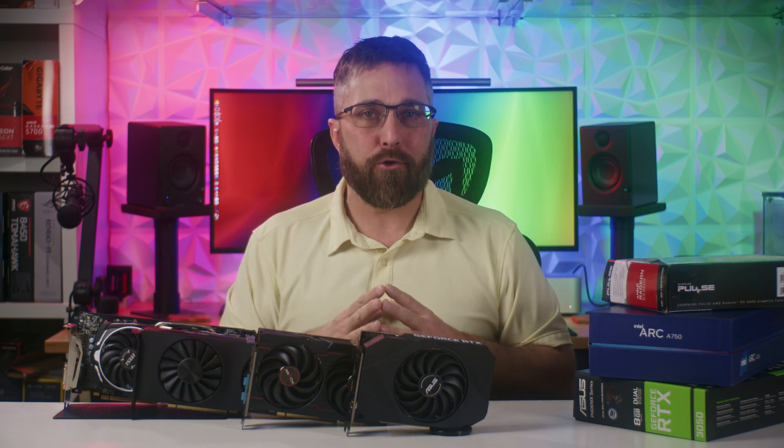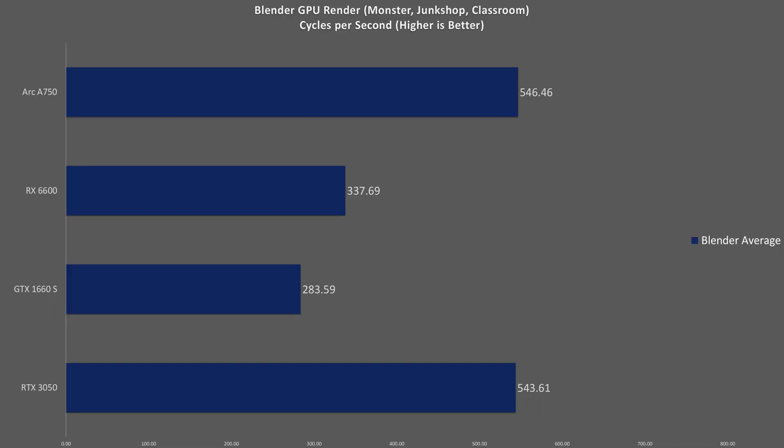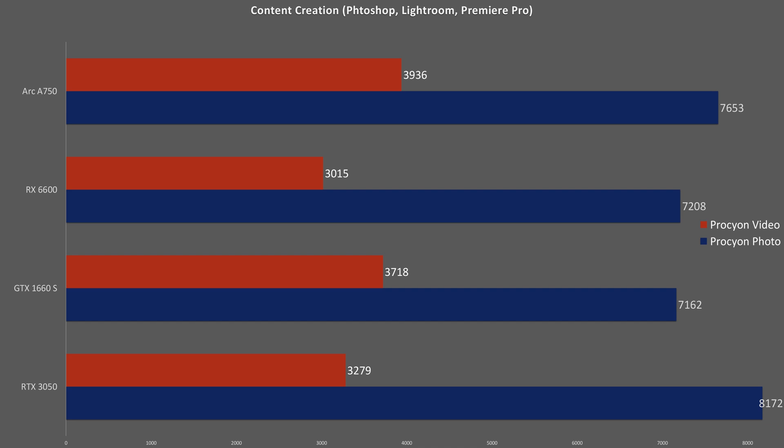Let's start with some quick content creation benchmarks. In the average of three Blender GPU renders, the Intel A750 and the RTX 3050 perform statistically dead even, with the RX 6600 falling 38% behind and the 1660 Super 48% behind. In the Adobe Creative Suite, the RTX 3050 takes about a 7% lead in photo editing, while in Premiere Pro the A750's Iris Xe media engine has the advantage, with the GTX 1660 Super actually outperforming the newer RTX 3050. That 12.5% score difference between the two Nvidia cards equals just a 57-second difference in total render times.